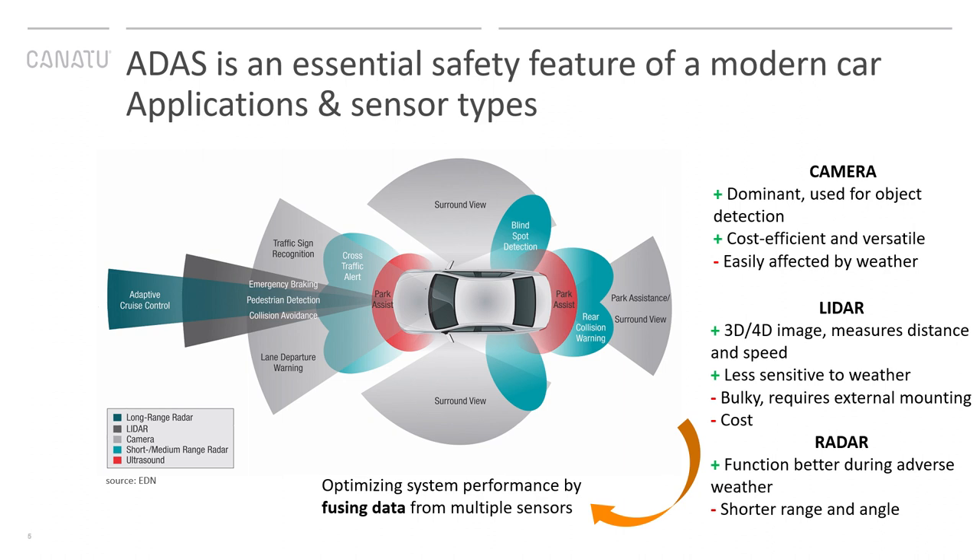LiDAR systems use scanning lasers to generate 3D models of the environment and are used to measure distance. They are less sensitive to weather, but are bulky, require external mounting, and are a bit expensive. Radar measures distance, speed, and direction of objects, and functions better than others during adverse weather, but has shorter measurement range and angle. There can be multiple sensor types within a car — it's all about fusing data from multiple sensors to optimize system performance.